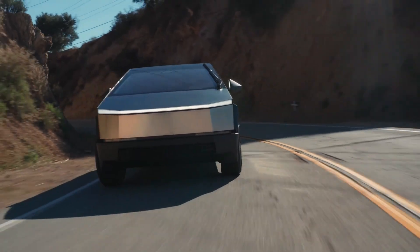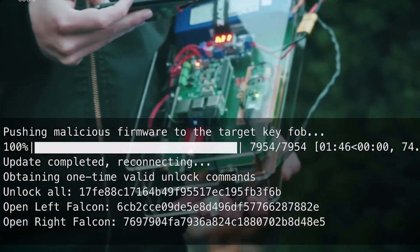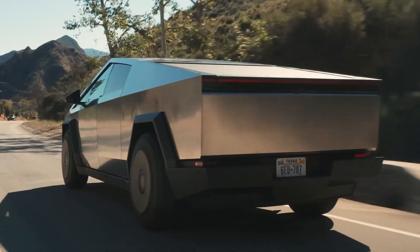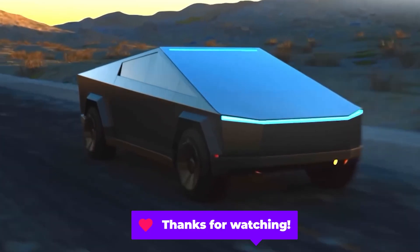As we move into an era where vehicles drive themselves and talk to the cloud, let's not forget: cybersecurity isn't just a feature, it's a responsibility. Thanks for watching, stay curious, stay alert, and drive smart. We'll see you next time.